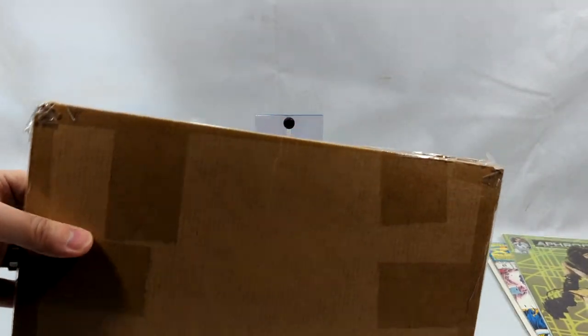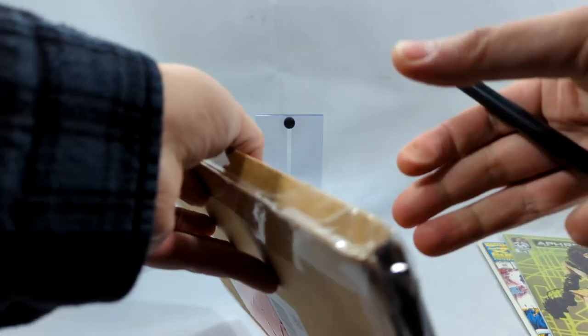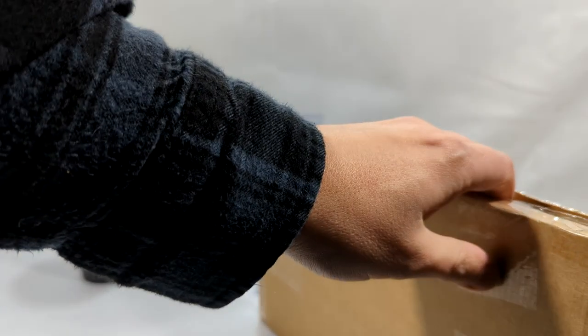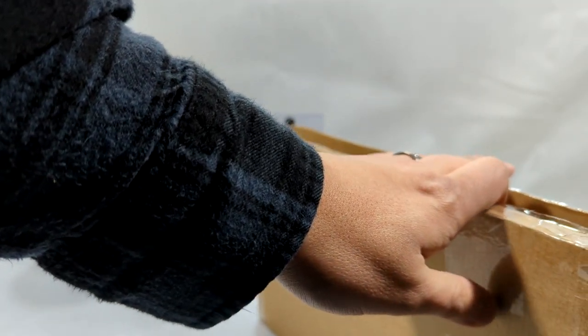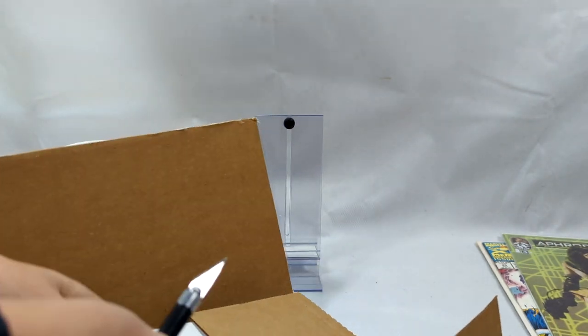Next up, another Gemini mailer. A lot of these sellers have been doing Gemini mailers lately. I wonder if people have been watching my 'how to pack comics' video, because they've been doing a lot better job than they were a few years ago before I put that video out. That video gets a lot of hits, so tons of people are watching it and taking my advice to heart.